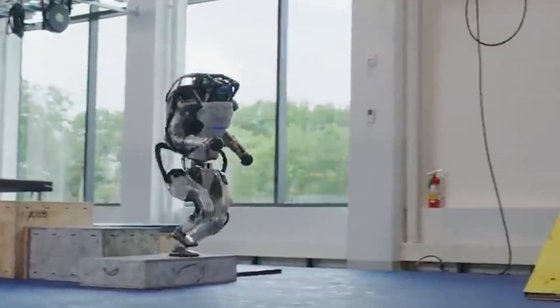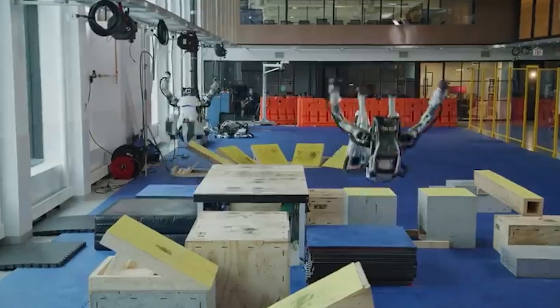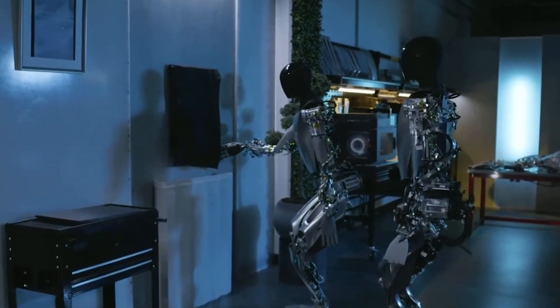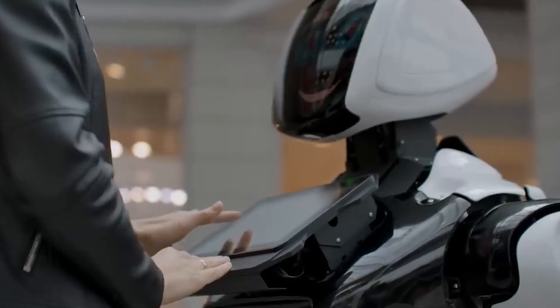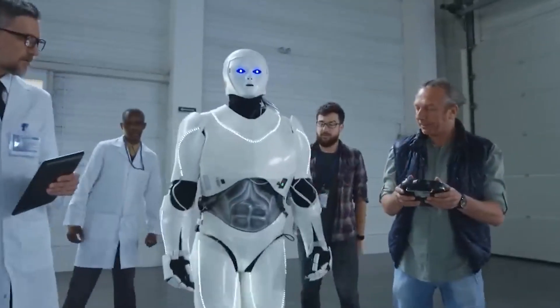Both Atlas and the Teslabot represent significant advancements in robotics. While Atlas focuses on strength, agility, and acrobatics, the Teslabot emphasizes tool usage, object manipulation, and adaptability. Each robot has unique features and price points, catering to different needs and budgets. The future of robotics is bright, with these incredible machines paving the way for new possibilities.